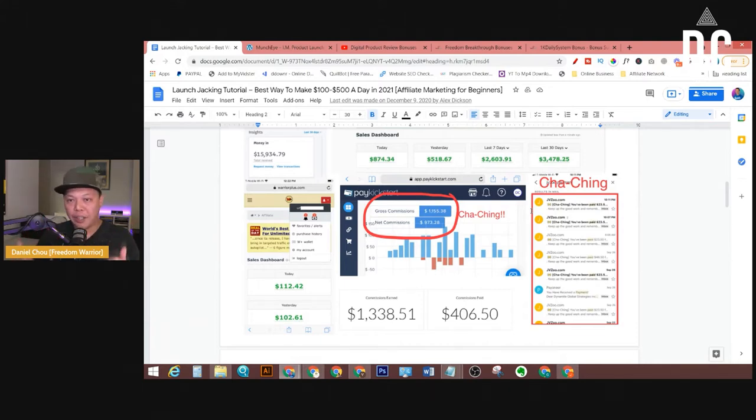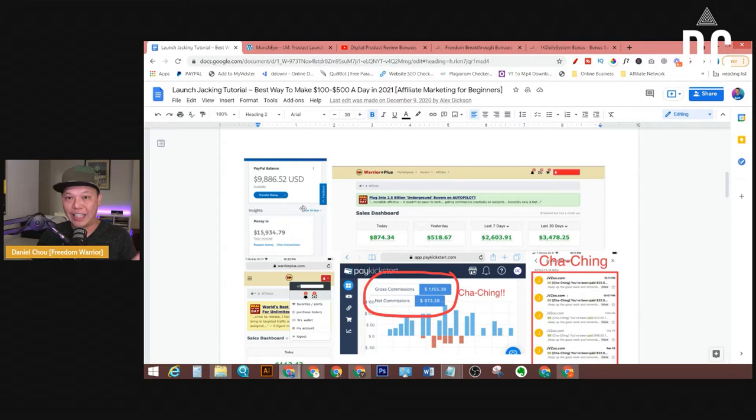Once you get the hang of it, you can do more launches. When I first started out, I could probably do like one or two launches per week. Then a few months later, I already knew the process, so I could do it relatively quickly — I could even do like three launches in one day. That's how I can make over $10K just by doing launch jacking.